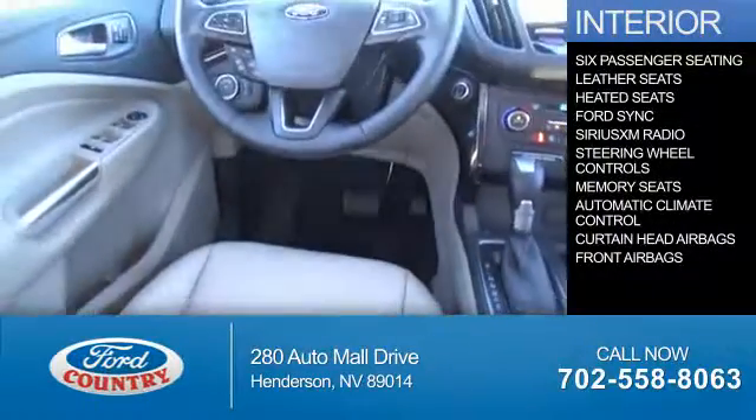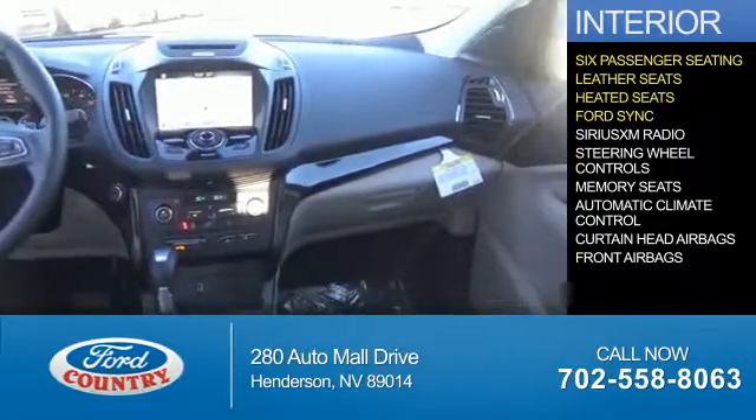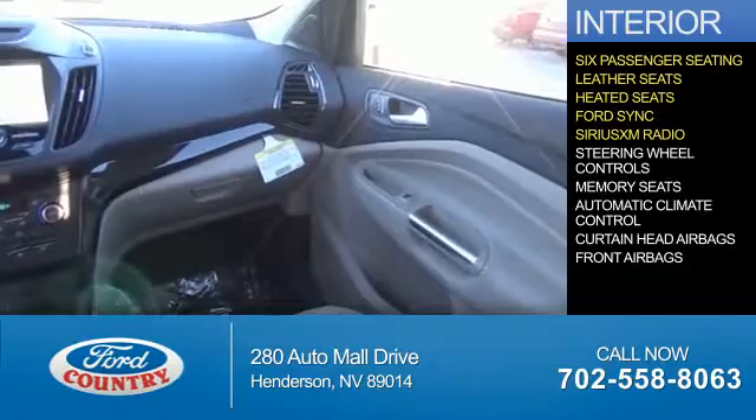Inside you'll find 6-passenger seating, leather seats, heated seats, Ford Sync voice activation, and Sirius XM satellite radio.